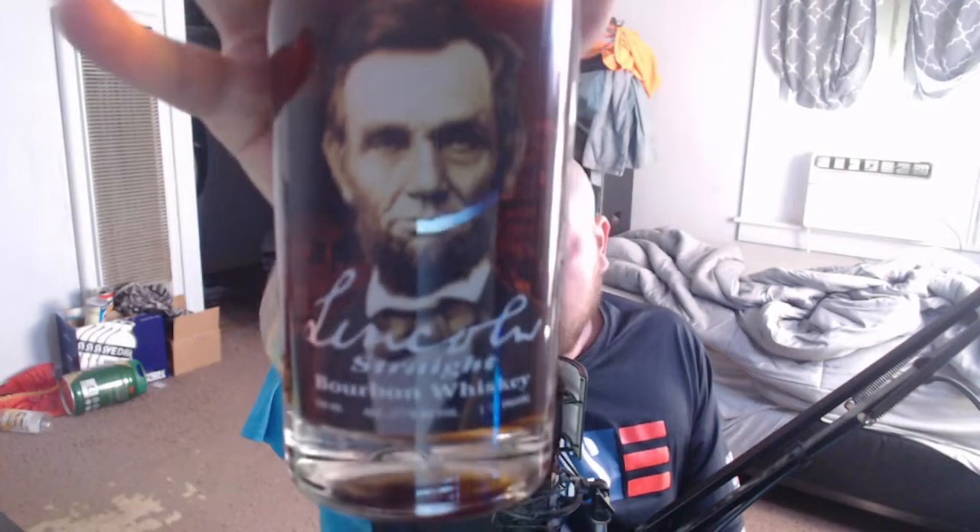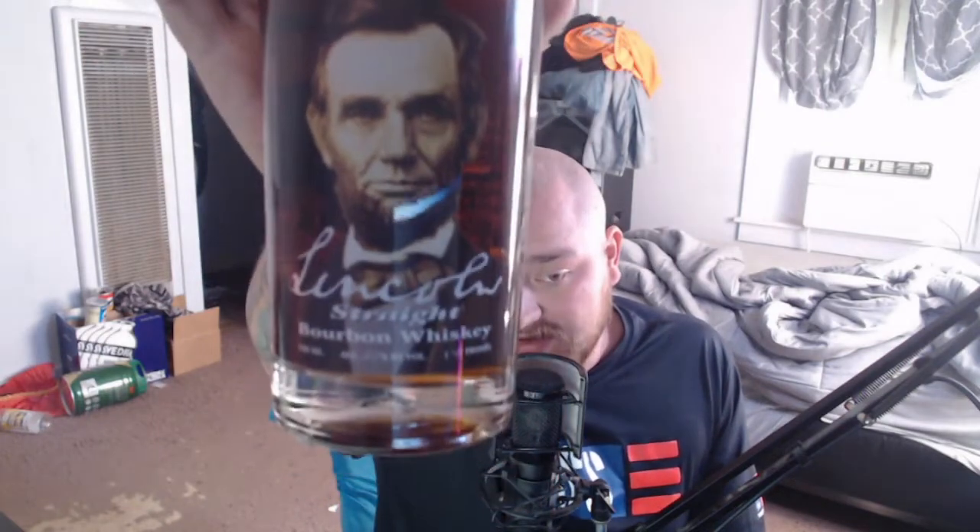Lincoln Straight Bourbon Whiskey. Good looking bottle, right off the rip, I have to say. Based off Abraham Lincoln, I'm guessing — we're going to read the back here in a minute. Cask, cask strength, barrel proof, and I like that on the top they got the penny. That's pretty cool. Let's go ahead and look at the back of this.